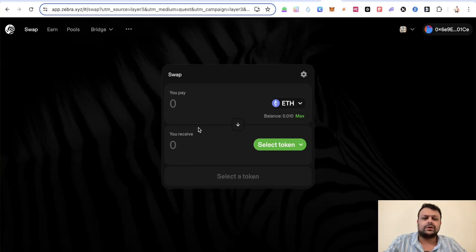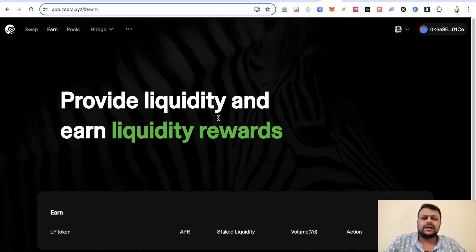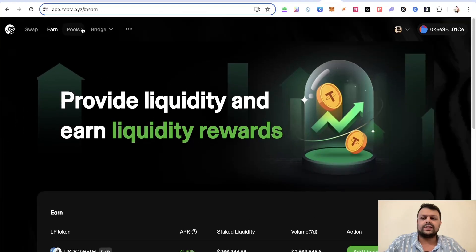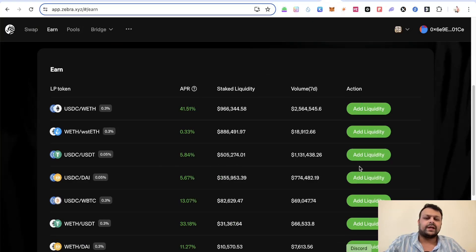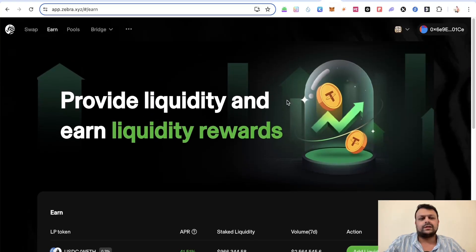Similarly, you can interact with Zebra Protocol — do some basic swaps and check out their liquidity pools. One notable pool is USDC to Wrapped ETH, which offers a very good APR with a staked volume of close to one million dollars. You can add liquidity there on the Scroll network.